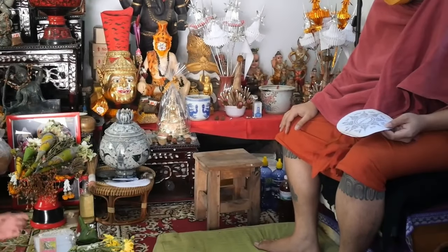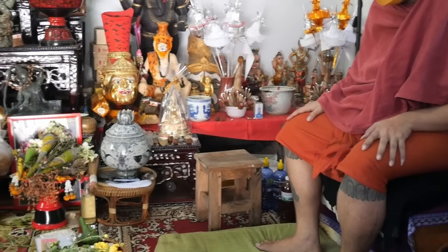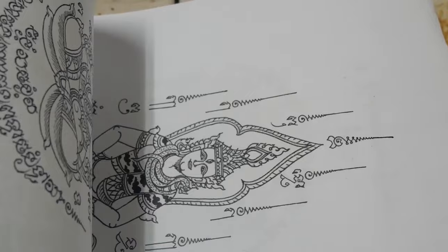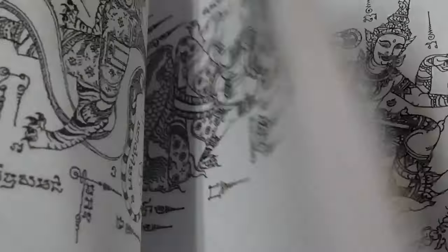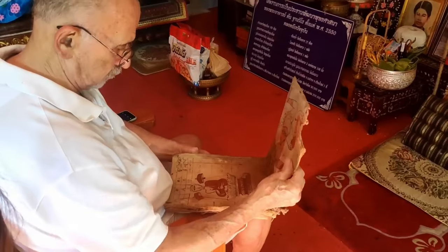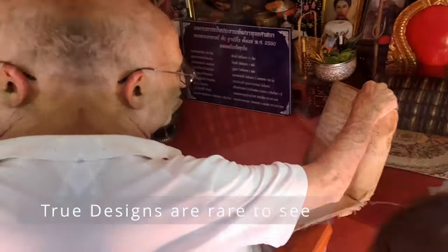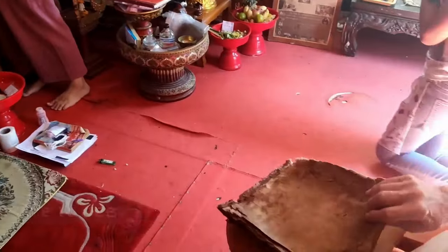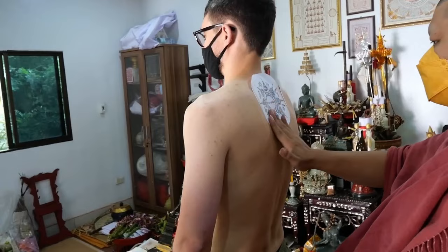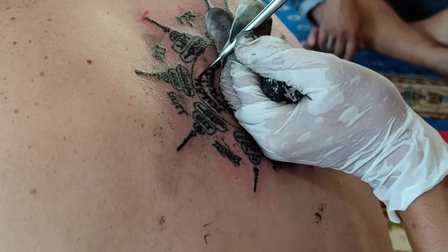Sak Yant masters actually go to some lengths to prevent them being done by those who are unqualified. Most notably, the Sak Yant designs you see online or in books have been purposely created with nonsensical text to make the designs devoid of magic. Some actually even contain the copyright notice of the original designer within the gibberish. Sak Yant masters will use a stencil to ensure a nice looking tattoo, but they never copy the text.